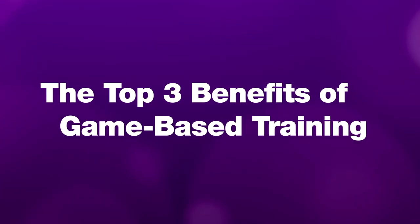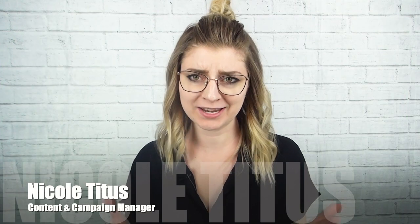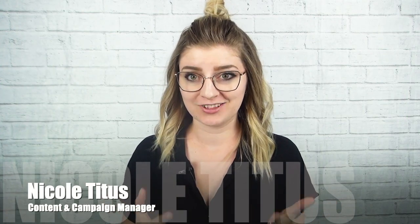Hey guys, Nicole here from the Lemonade team, and today I'm going to talk to you about the main benefits of game-based training. So what is game-based training? It is a game-based approach to corporate training that transforms traditional training content — such as PDFs, video, or an LMS course — into a game so that your employees learn as they play. Game-based training has three main benefits that we're going to go over today.